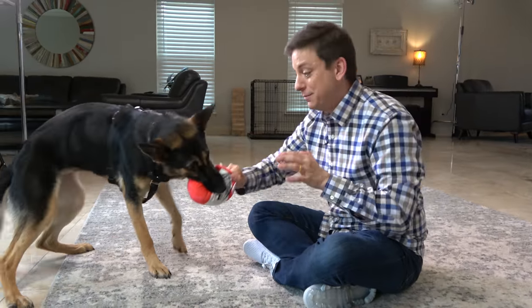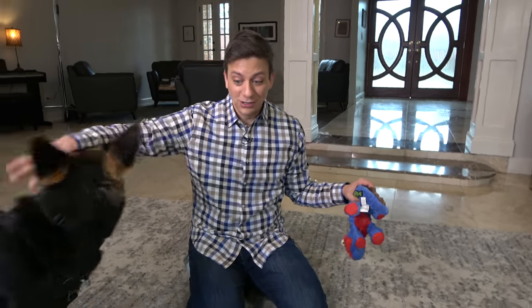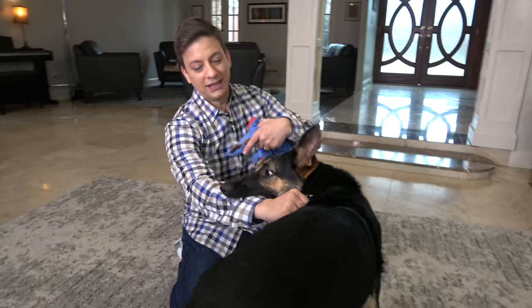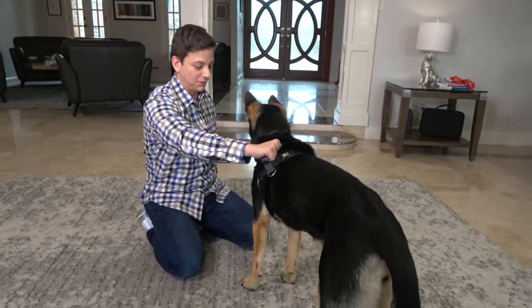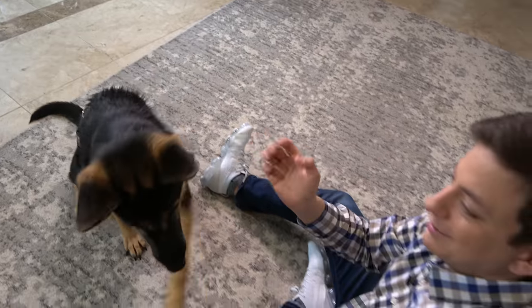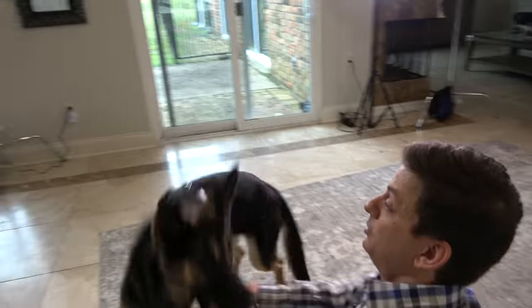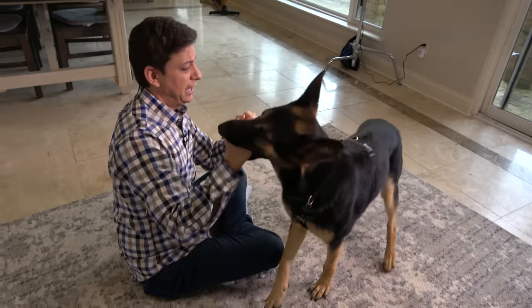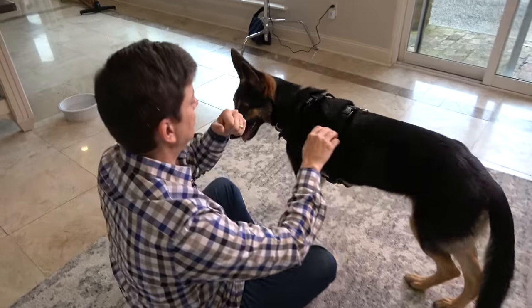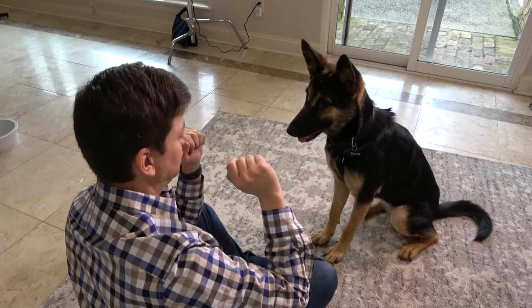I'm also hoping to desensitize her to human touch so that she doesn't feel the need to say 'let go of me' every time I grab her harness or something. You shouldn't rush up to a dog to do that, but it doesn't mean it won't happen from time to time. And teeth on human flesh from a dog that looks like this can very easily get misinterpreted by a lot of people.